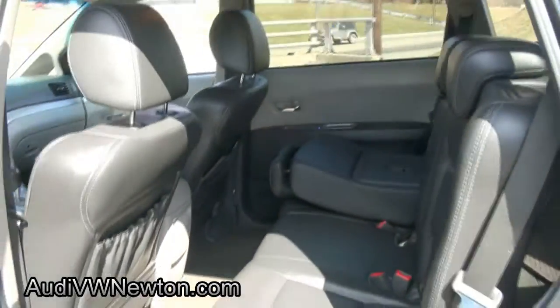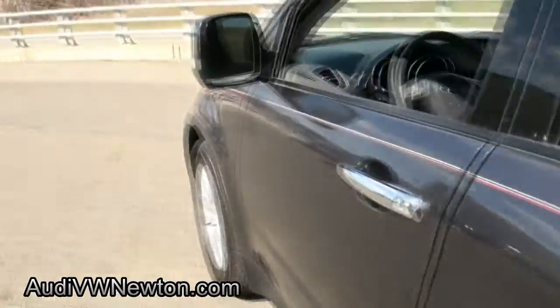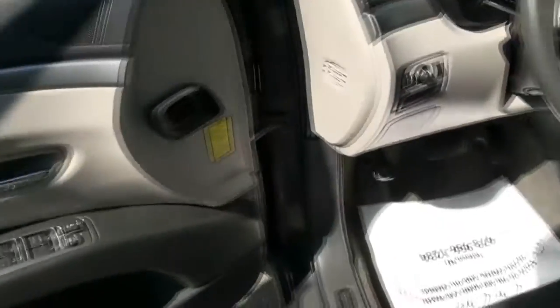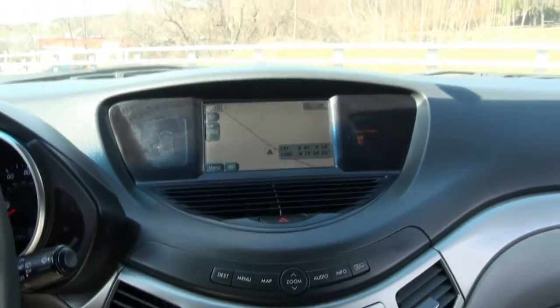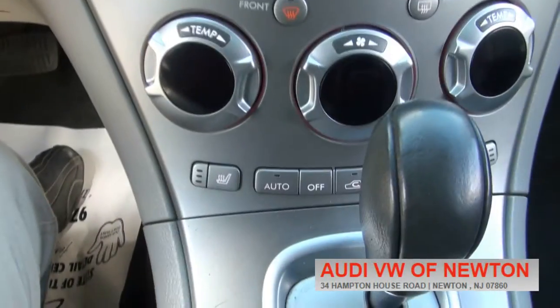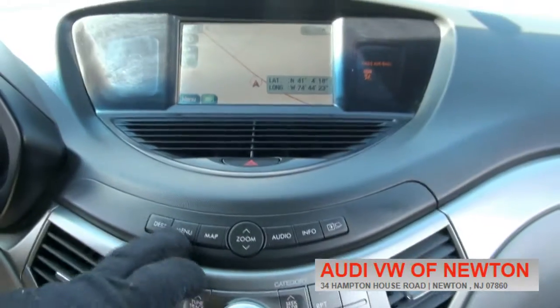This vehicle is made in the USA — a lot of Subarus are actually, just about all of them I would say. Has the memory seating, 84,000 miles, gives you the coordinates there. Take a look up here too — shifting capability, there's your heated seat switch.